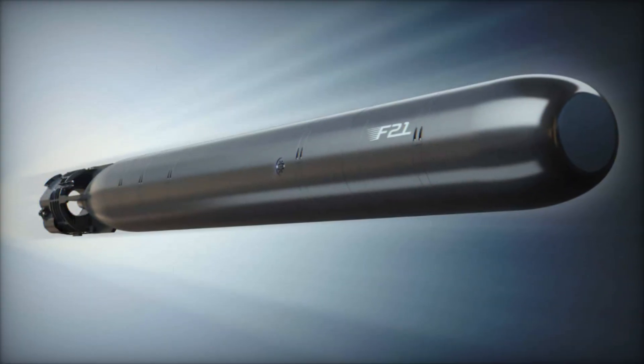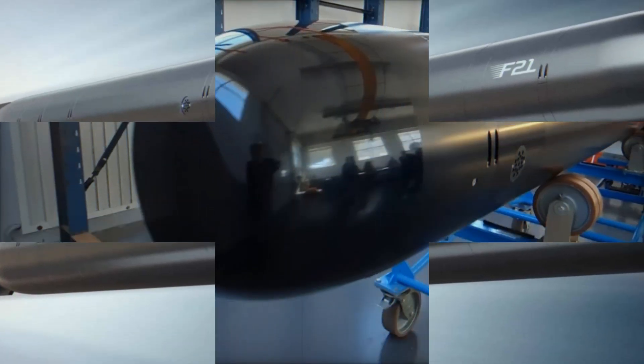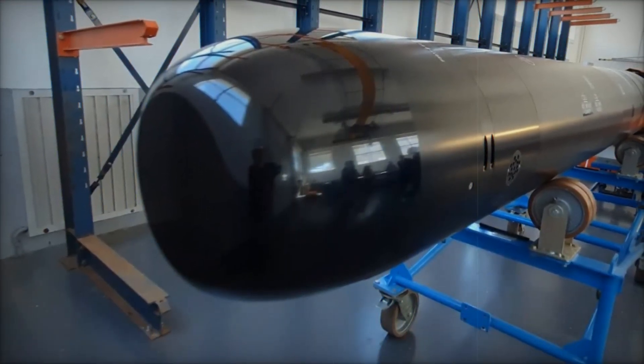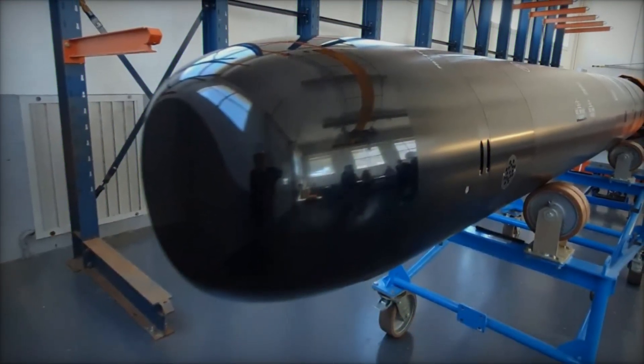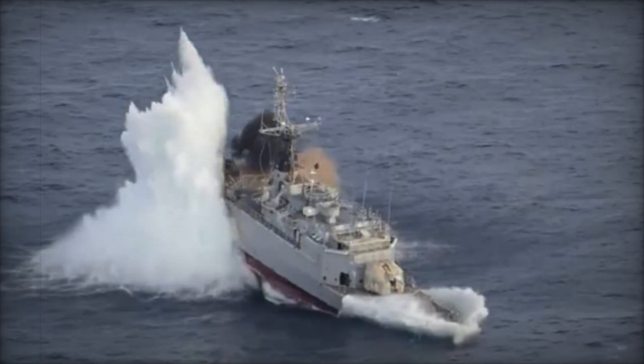The French Navy achieved a major milestone with the successful test of the F-21 heavy torpedo, launched from a nuclear attack submarine. This live-fire test, confirmed by the French Ministry of Defense, demonstrated the torpedo's remarkable capabilities by sinking a realistic target vessel.